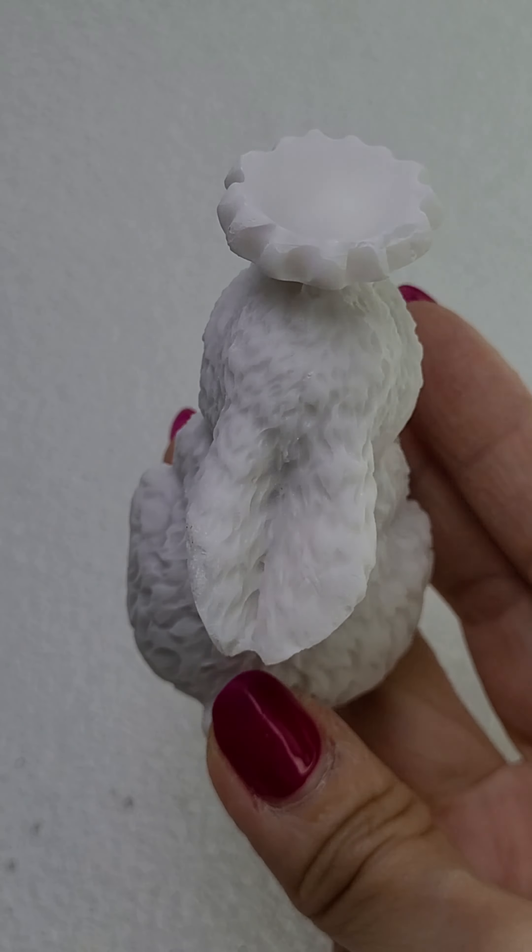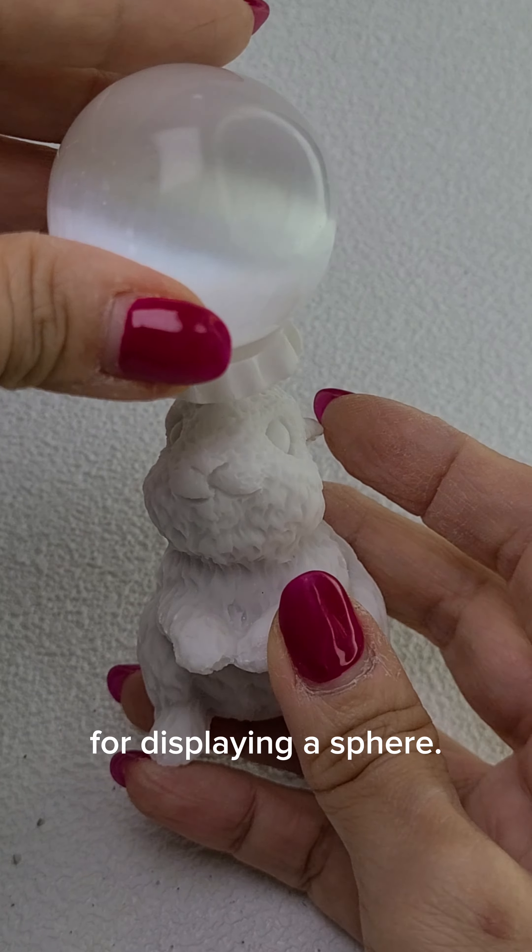The stand is designed to hold a crystal sphere, with the bunny figure serving as the base, providing a stable and decorative platform for displaying a sphere.